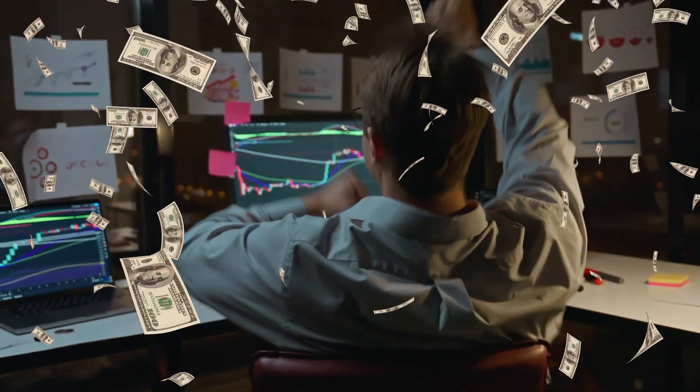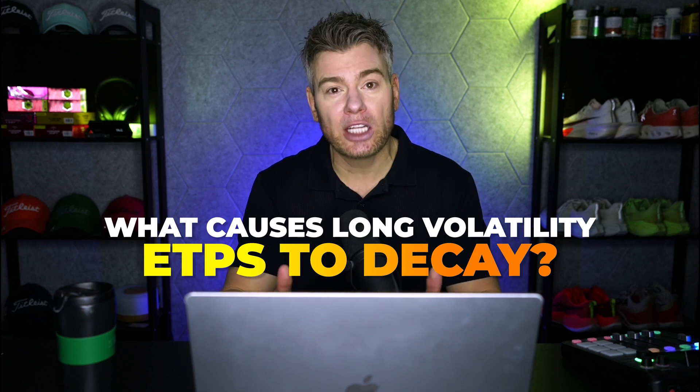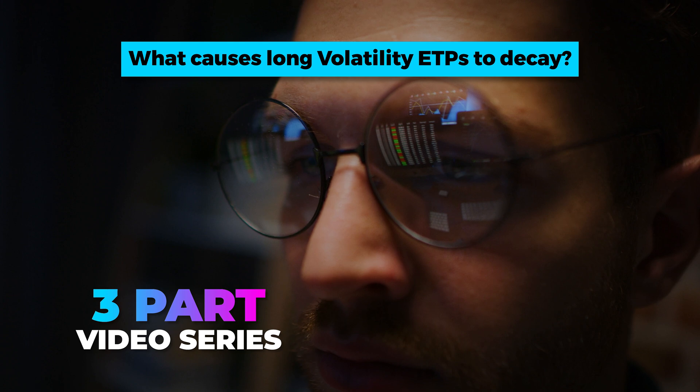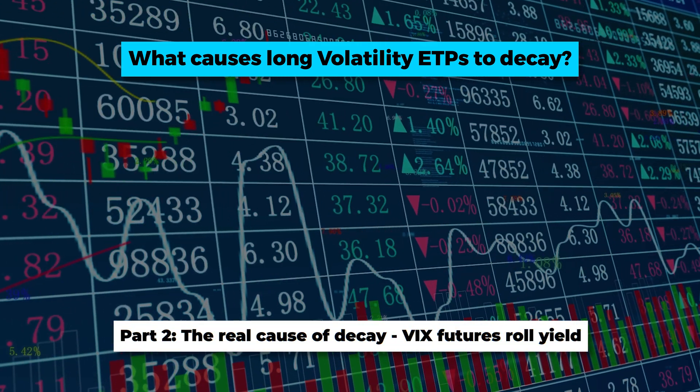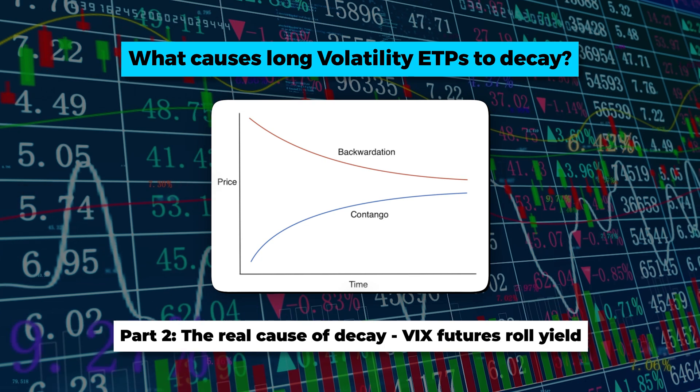But if we want to make money trading these things, we first have to understand exactly what's causing them to go down. All volatility traders need to watch this three-part video series. In the second video, I'll talk about roll yield and why that is one of the main drivers of the long-term decay factor.